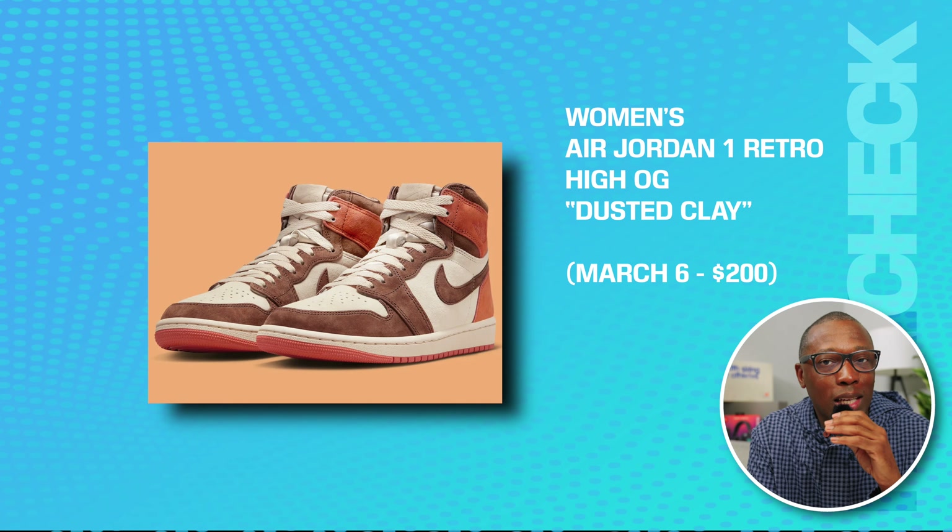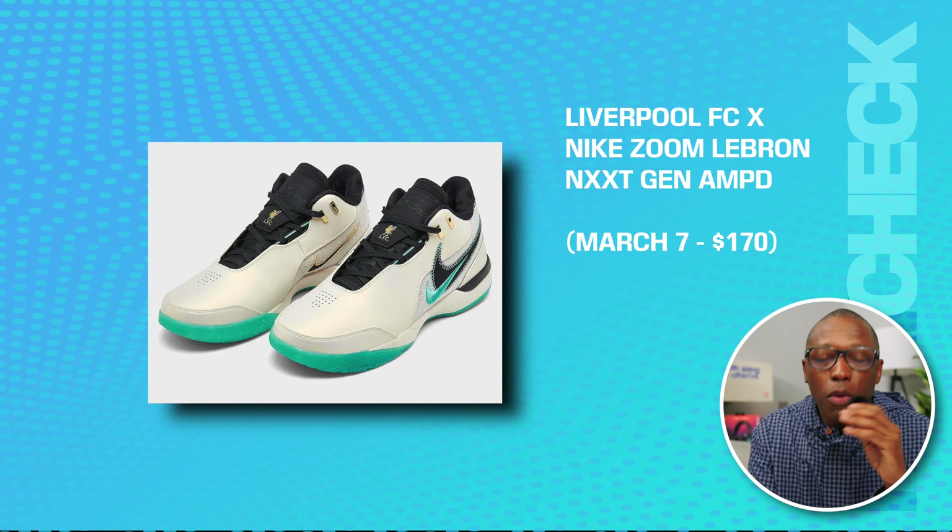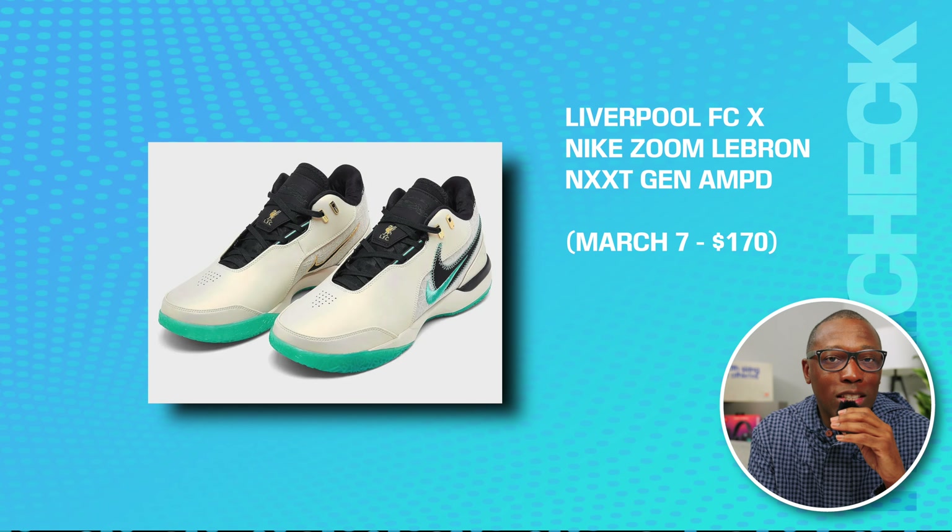We have the women's Air Jordan 1 Retro High OG in Dusty Clay on March 6th for $200. We have the Liverpool FC Nike Zoom LeBron Next Gen AMPD on the 7th for $170.